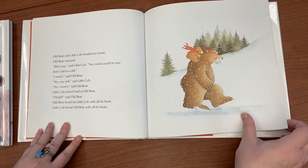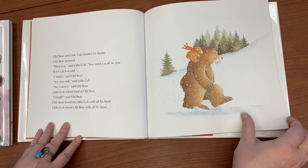'Bless you,' said Little Cub. 'You need a scarf so you won't catch a cold.' 'I won't,' said Old Bear. 'You will,' said Little Cub. 'No, I won't,' said Old Bear. Little Cub stared hard at Old Bear. Old Bear loved his little cub with all his heart.